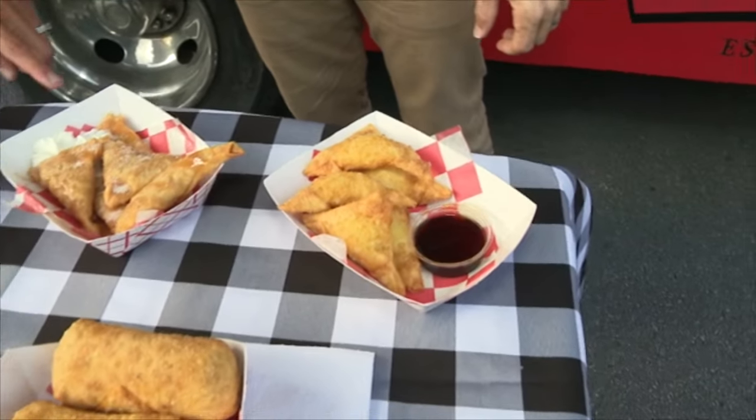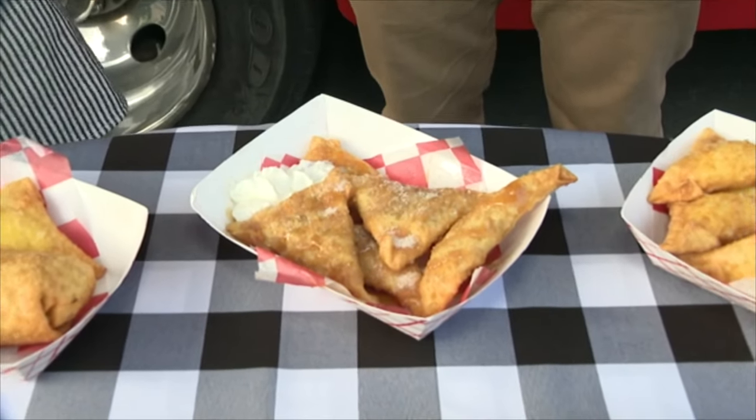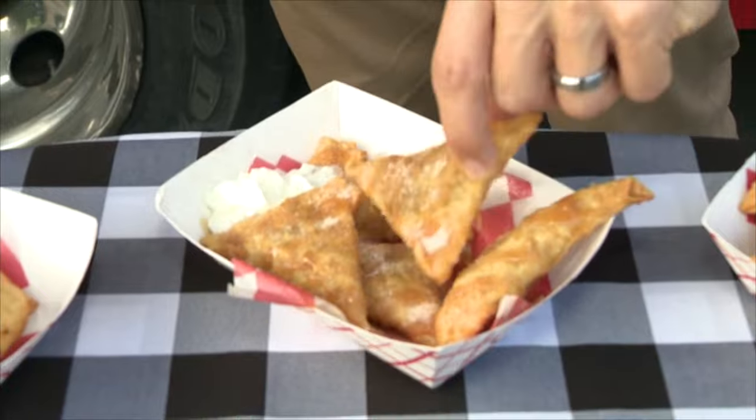We also have our apple pie Rangoon — it's an apple pie filling rolled in our crispy, crunchy wonton with cinnamon, sugar, caramel, and a dollop of whipped cream. I've got to take one of these too — those are super good as well.